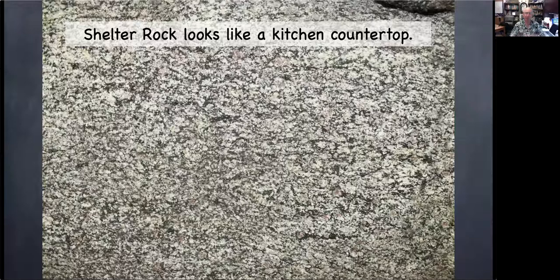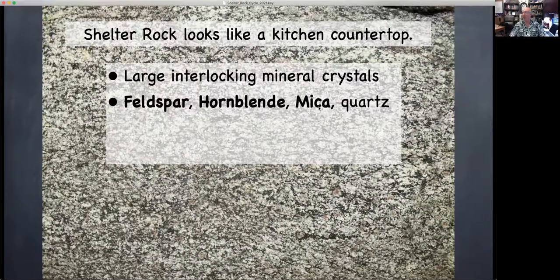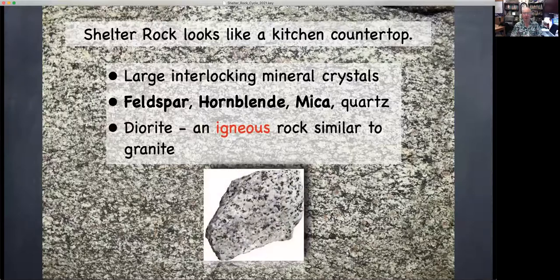Looking at how those minerals occur, the mineral grains are large enough to see with the naked eye and at first glance have a kind of random appearance — the texture of Shelter Rock sort of looks like the texture of a kitchen countertop. We have large interlocking crystals, mostly feldspar, hornblende, mica, and a little bit of quartz. A type of igneous rock that has large interlocking crystals of these minerals is called a diorite. Diorites are similar to granites; most people would have trouble telling them apart. The main difference is that diorites have more feldspar and less quartz than granites, and also more of the darker minerals — it's just a change in proportions. Most diorites have a kind of salt-and-pepper look, a roughly half-and-half balance of light and dark minerals.